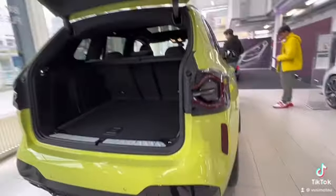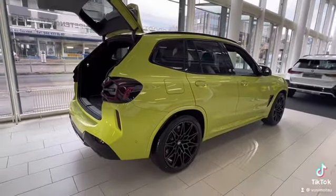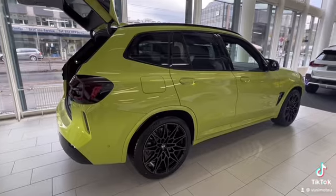Four exhausts. The color is green. BMW X3, 2022 model.